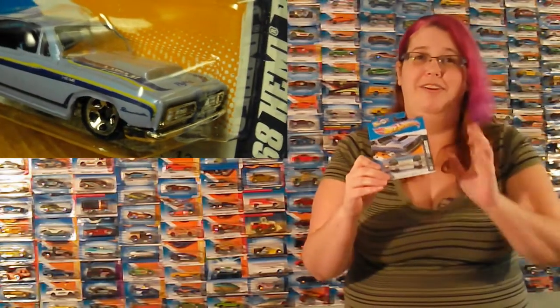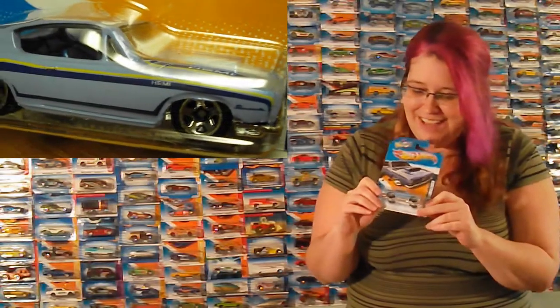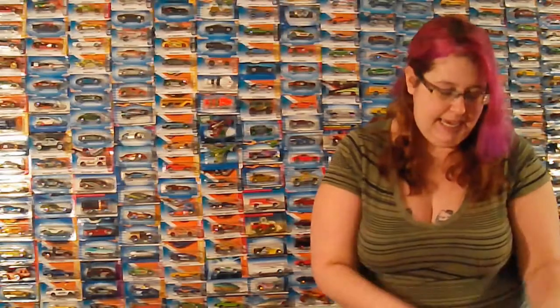And I love this one. It's a '68 Hemi Barracuda — I love the color. Shane brought it home and said, 'I know you're going to love the baby blue.' Yes! It's so pretty. I love it. It's fancy. Very nice.